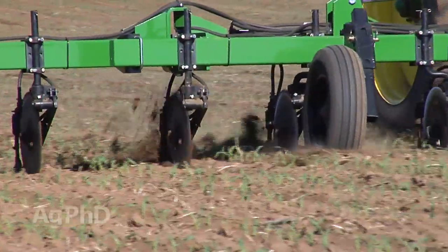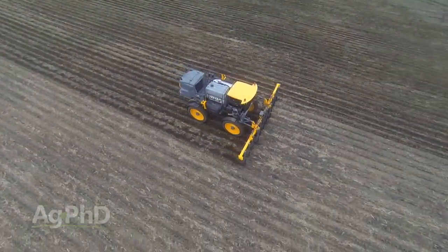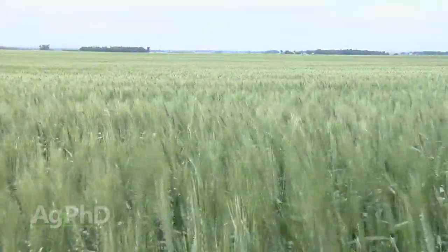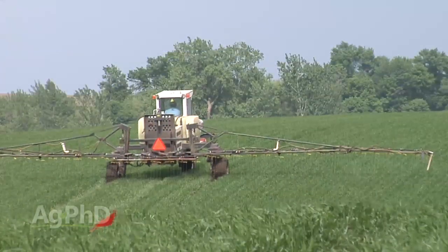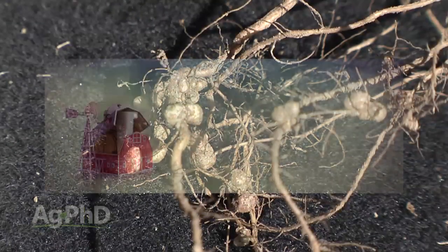Hello and welcome to Ag PhD. I'm Brian Hefty. I'm Darren Hefty, thanks for joining us. This particular field that we're standing by is a long ways from side dressing, but much of the corn across the country is at the right stage to add some additional nutrients to push for higher yields. We'll talk about side dressing corn and some considerations you may have on your farm. We'll also talk about increasing protein in wheat. This is a big issue every year all around the country. We've also got a tough-to-control weed of the week. But first, here's this week's Farm Basics.